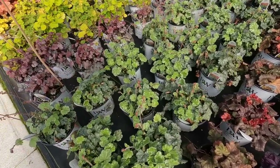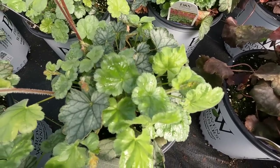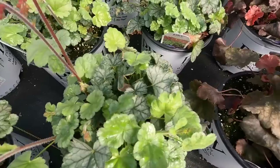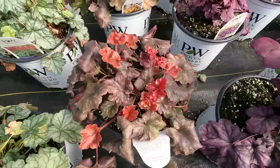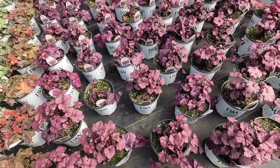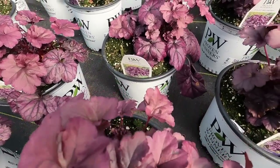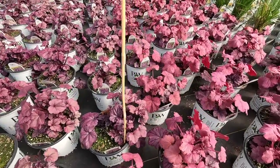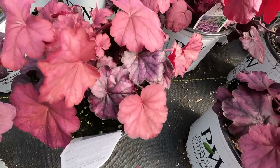Dolce Spearmint — new growth is going to be that lighter green, kind of a glossy look to it, and the older growth has more of the darker green with the veining. Toffee Tart — the darker leaves are the old growth, the orange leaves are the newer leaves. Dolce Wild Berry — beautiful purple foliage; the older leaves have a little bit more veining going on. Next to it is Wild Rose — rosier pink leaves, and the older leaves are a little deeper with the dark veining.